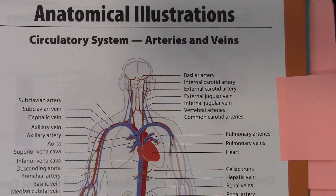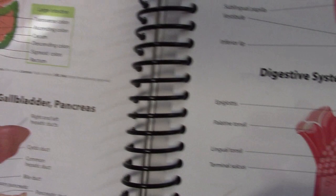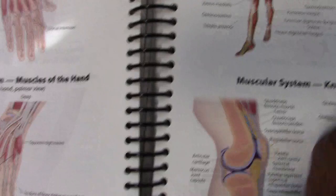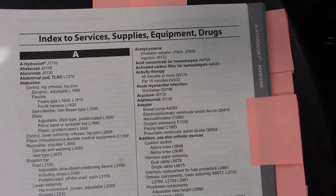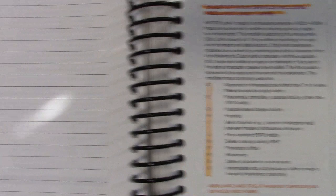And of course there are anatomical illustrations. So much help when you're coding — understanding what these pictures show, how they describe the different body parts, so that as you're coding and you need to see it, you can. And then you have your alphabetic index to HCPCS coding. Remember, this is the index to services, supplies, equipment, and drugs.